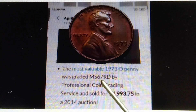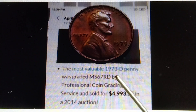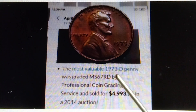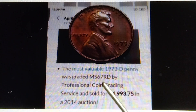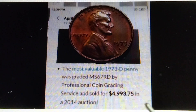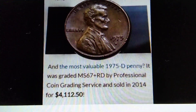Therefore, if you have, get, or find the MS68, the MS69, or the MS70, that is worth more than five thousand dollars. That's the information for the 1973-D. Moving on to 1975-D.